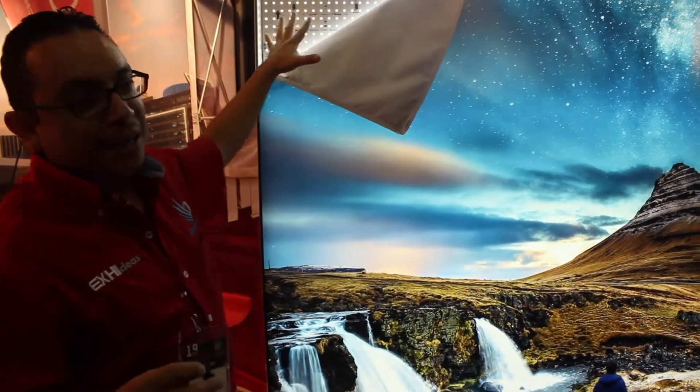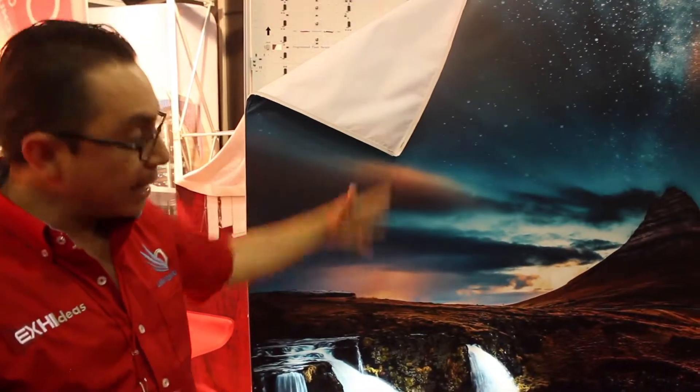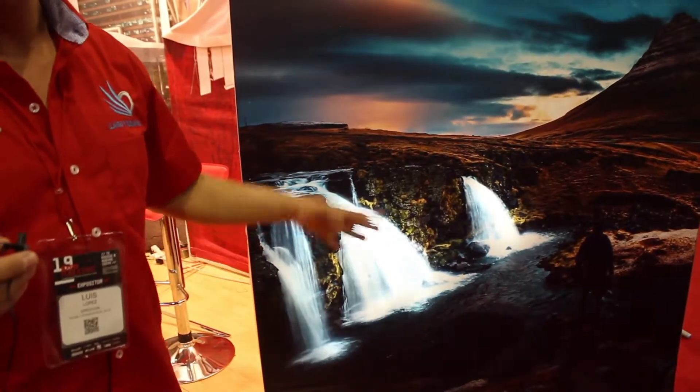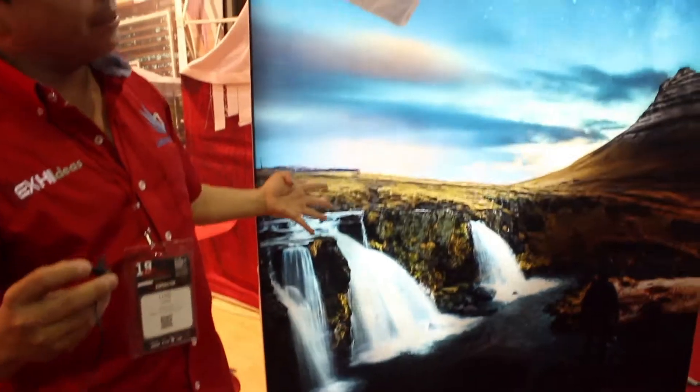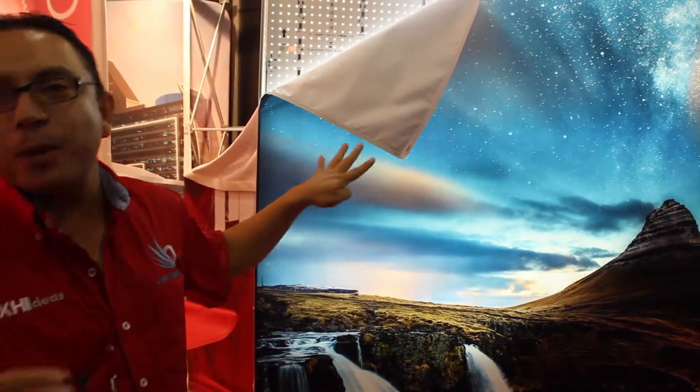Es una luz tradicional, nos manejamos con los LEDs de fondo. Estos LEDs se programan, como podrán ver, para que anime ciertas partes del gráfico, en el cual ustedes pueden hacer dinámico completamente su imagen y poder llamar más la atención hacia sus clientes.